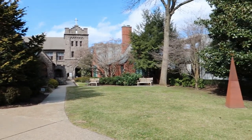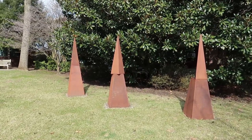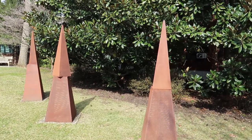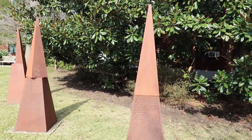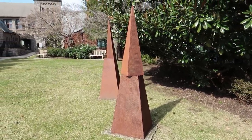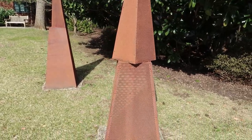Over here in front of this church we have another piece of art - these cool pyramid shapes made of rusted metal. I really like these. They kind of look like something from a science fiction movie, something you'd see in a post-apocalyptic landscape. Cool pyramids - I like these a lot.